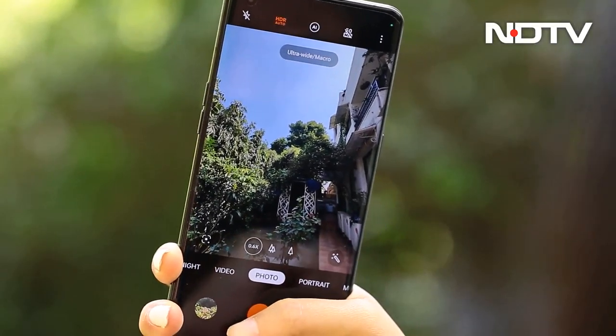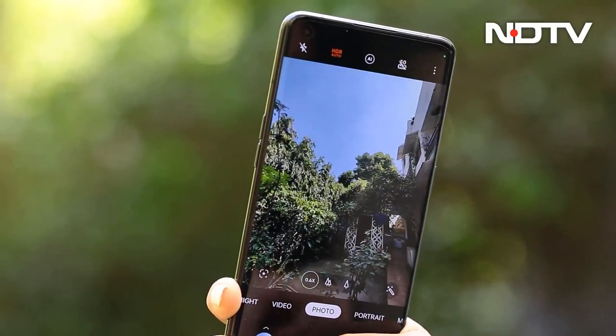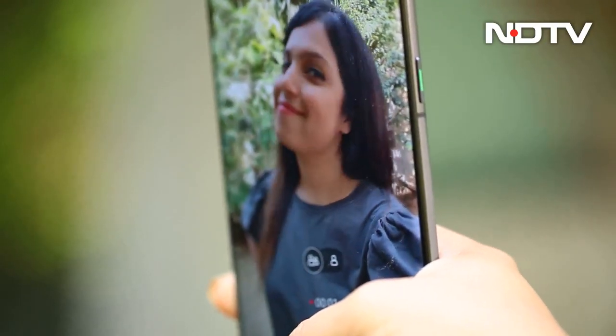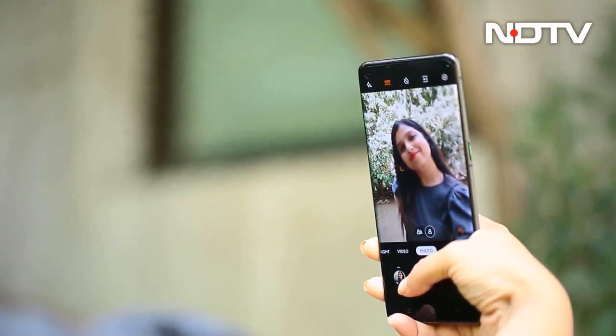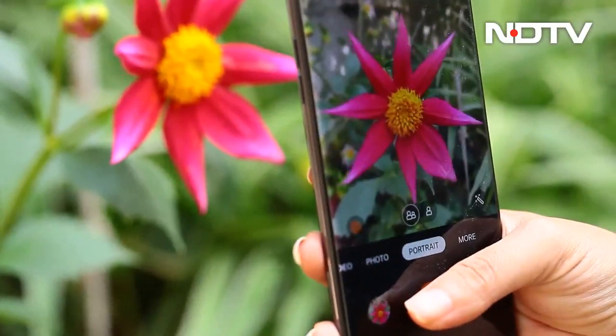There is also a 50MP ultra-wide shooter that keeps edge distortion in check and backs it up with punchy colors. Over to the selfies — images look excellent with good control over skin tones and slightly punchy colors. The edge detection is up there with the best for portrait images.